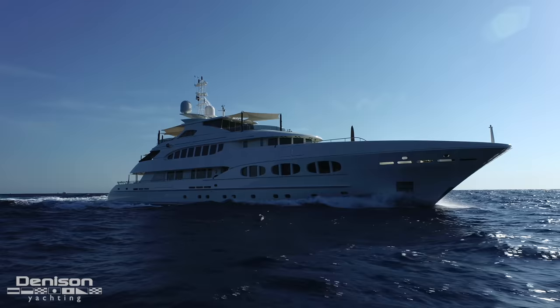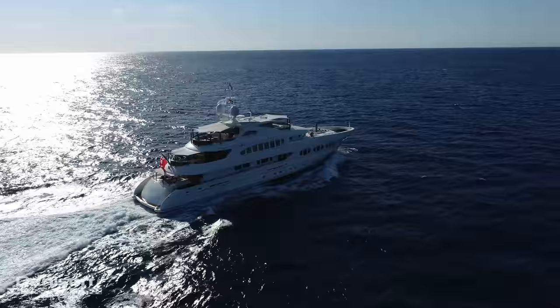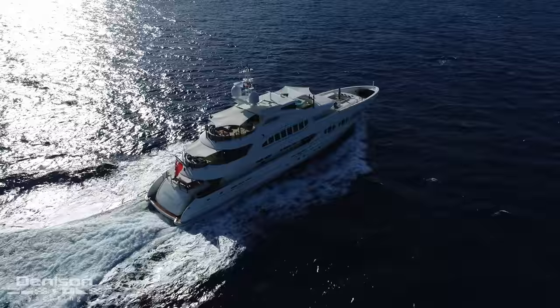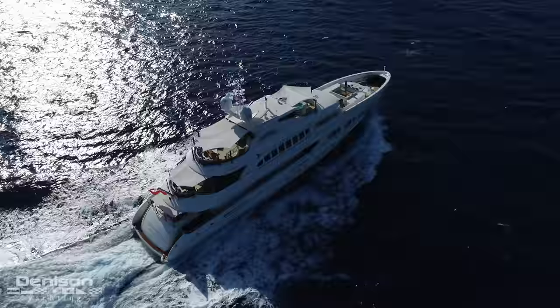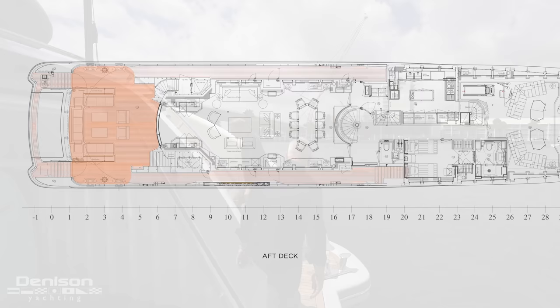Zero-speed stabilizers are on board, so if you drop anchor in a nice bay and the wind picks up, you can still stay stable and your food and drink are not going to fall over. Now that we've taken a look at the mechanical spaces, we're going to jump up to the aft deck here on the main deck, passing up the starboard staircase, and take a look at another key entertaining area.